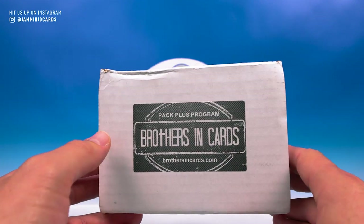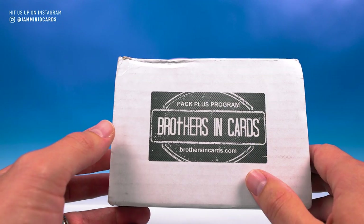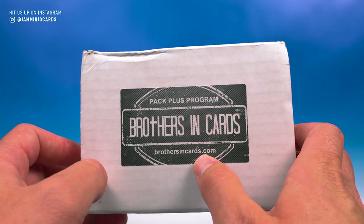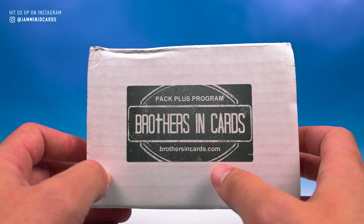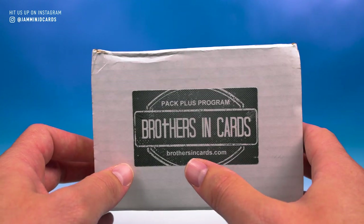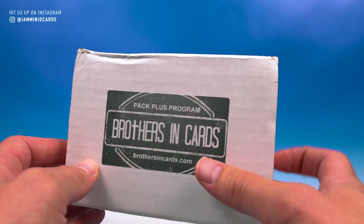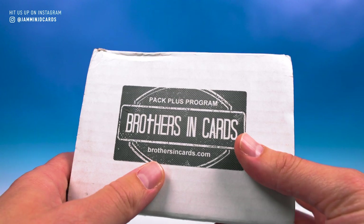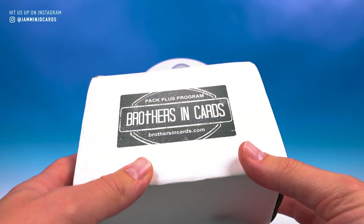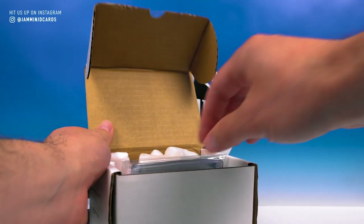I love Brothers in Cards — it's a great product and they offer a fantastic service. If you don't know about Brothers in Cards, definitely go check out their website brothersincards.com. This is the gold box which is $80 and you're getting nine random hobby packs from low end, mid end, and high end. It is totally random, so we'll see what we get in this — hopefully some nice stuff.